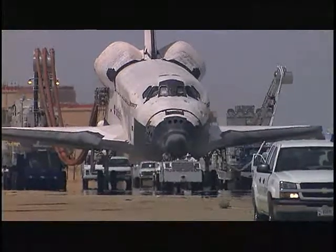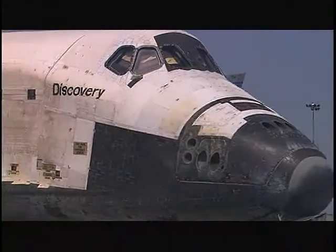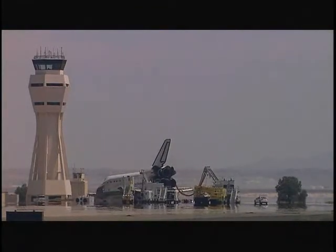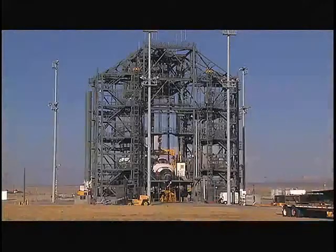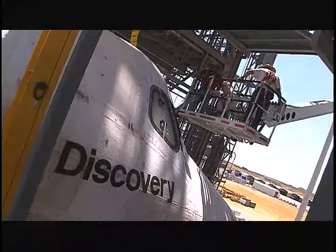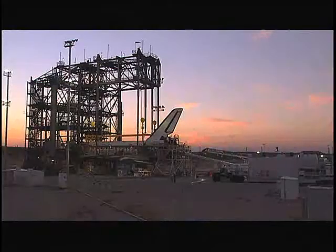After the initial recovery operations on the runway, the orbiter is towed four miles to a mate-demate device, or MDD, where it is deserviced. Once at the MDD, the week-long turnaround process begins, with crews working around the clock in preparation for the shuttle's cross-country return home.